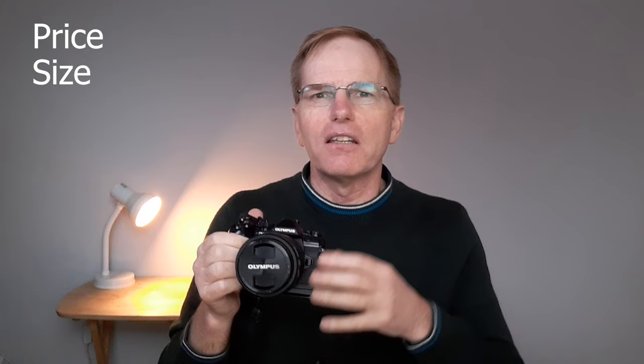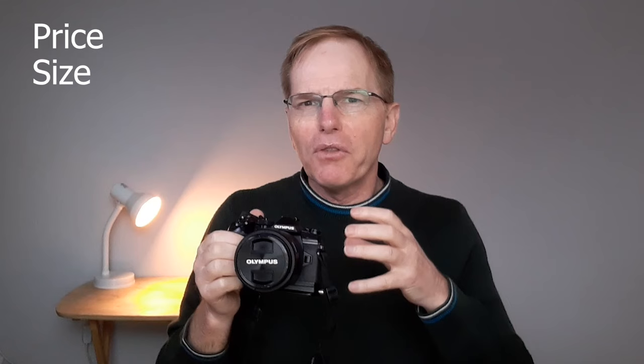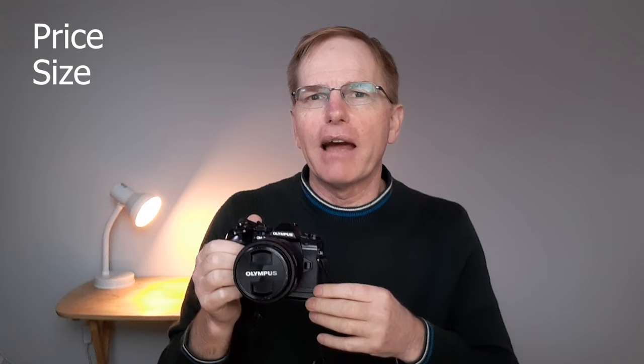The other key reason I bought it was for its size, and the size of the lenses. As I've mentioned in a previous video, size is really important to me — one of the reasons I bought into micro four thirds. If you're a photographer who doesn't want to carry around a massive amount of kit, I would seriously look at micro four thirds. I'm not saying APS-C and full frame are bad — they all have fantastic merits — but size was one of the overriding factors for me.